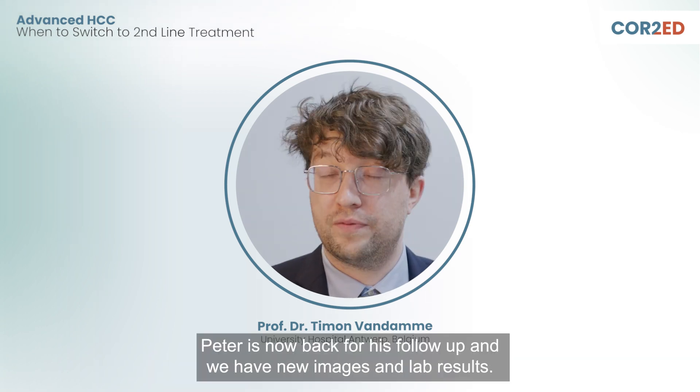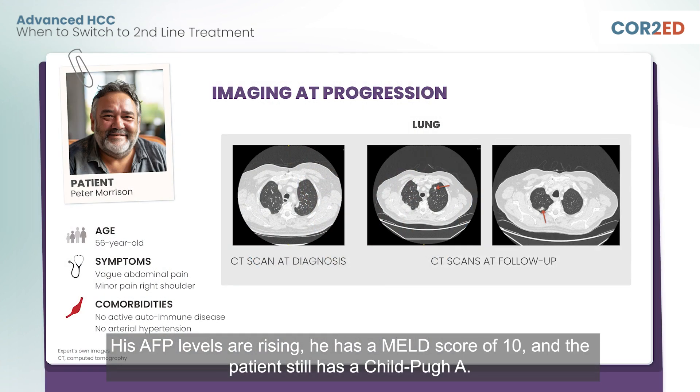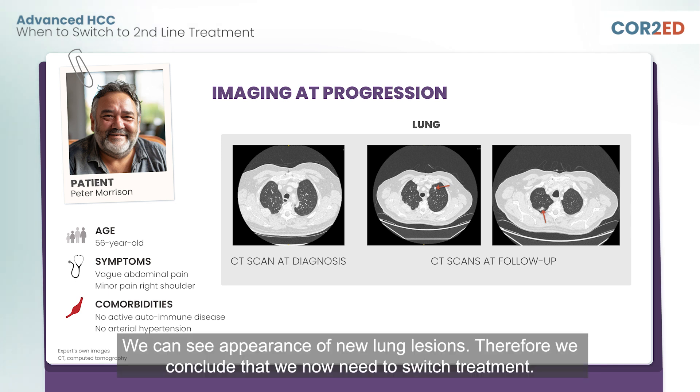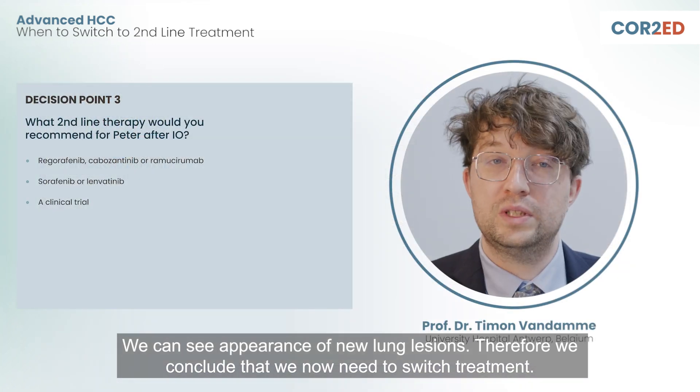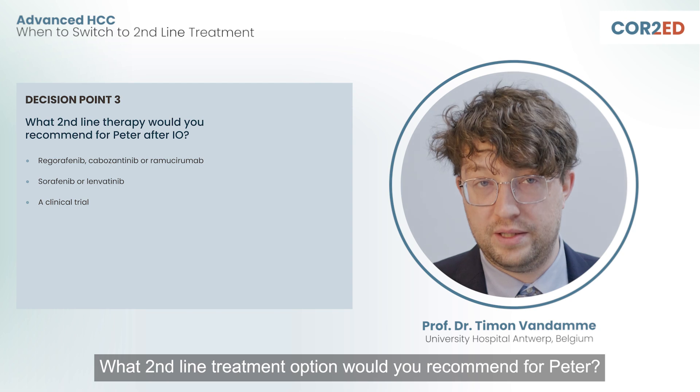Peter is now back for his follow-up and we have new images and lab results. His AFP levels are rising, he has a MELD score of 10, and the patient still has a Child-Pugh A. Unfortunately, Peter now has progression. We can see appearance of new lung lesions. Therefore, we conclude that we now need to switch treatment. What second-line treatment option would you recommend for Peter?